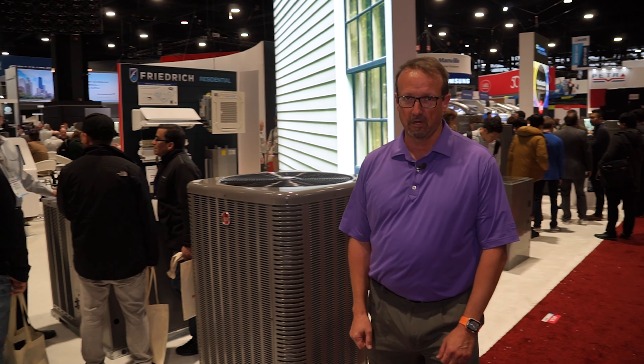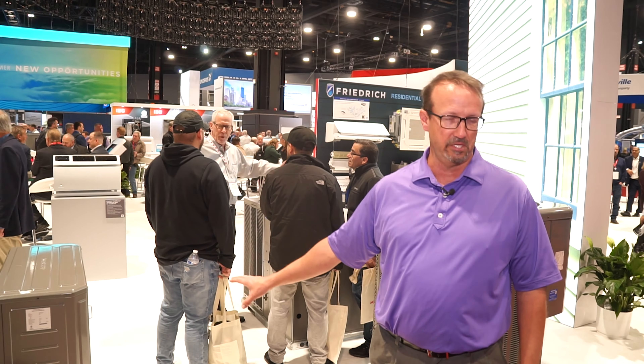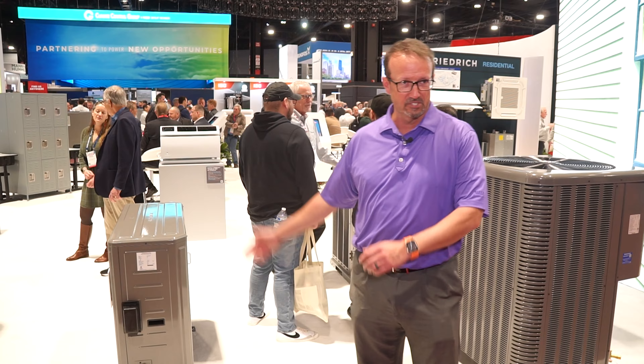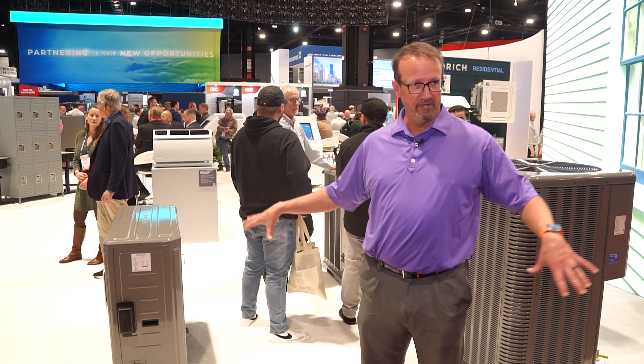The next product I want to talk about is the RD17. It's our newest product in the heat pump product line. You can tell the difference — we have what we'll call a top discharge and a side discharge, two different form factors.